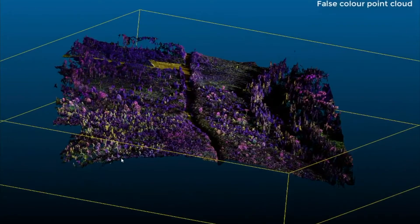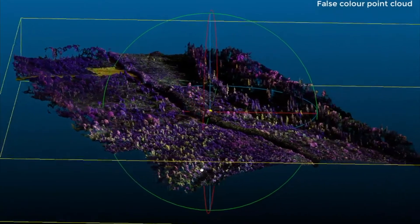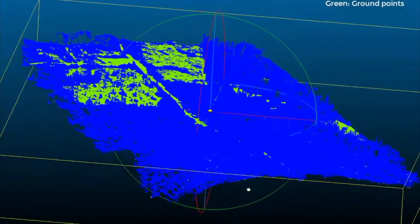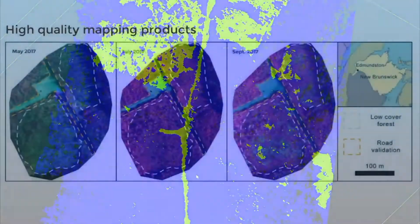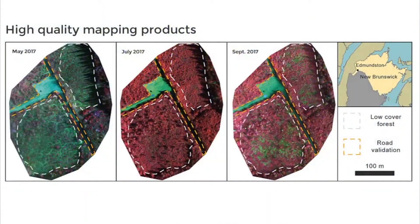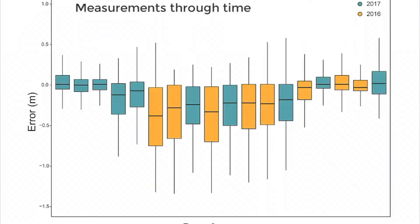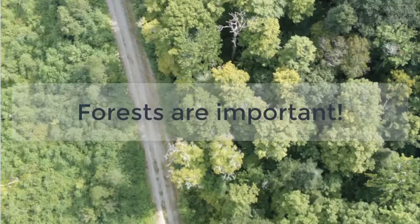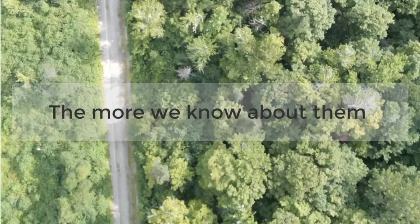Structure-from-motion algorithms allowed us to generate three-dimensional recreations of forests. These can be used to learn and understand more about how forests are structured and create useful geospatial data like digital terrain models. Our research has found that terrain models based on acquisitions in spring, late fall and early winter proved to be most accurate, and that tree detection accuracy and tree height measurements fluctuate with acquisition timing.